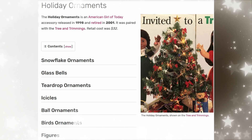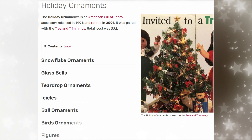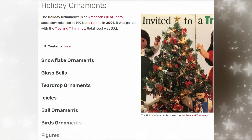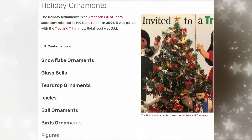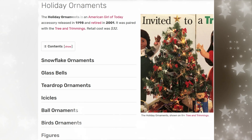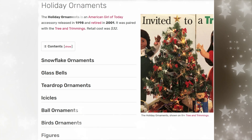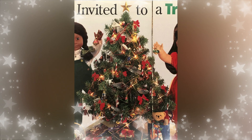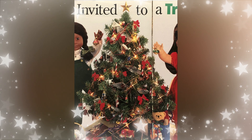Here are the holiday ornaments that go with it, which were released at the same time and their cost was $32. There were so many things you could get: bird ornaments, ball ornaments, teardrop ornaments, glass bells, figures, snowflakes. It's just a beautiful array of ornaments. I've never seen this in person. I even looked on eBay — there really weren't many listings or pictures at all for this tree or the ornaments.